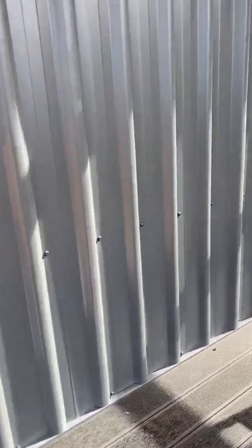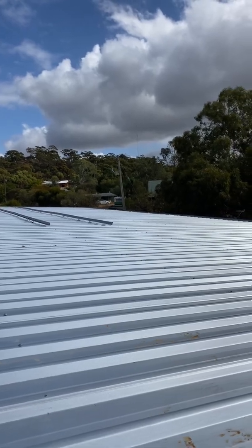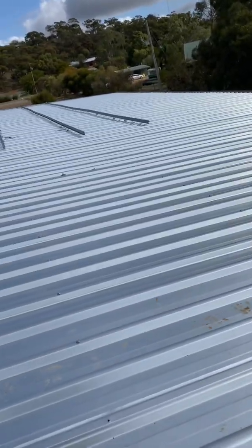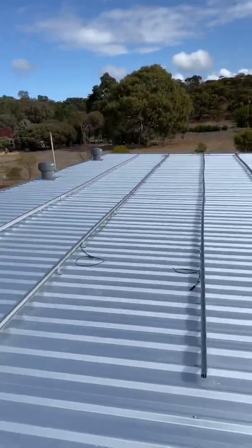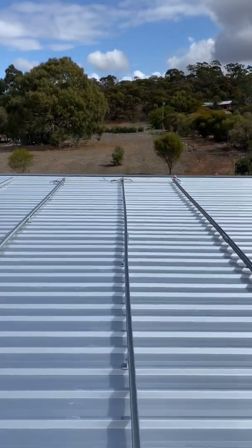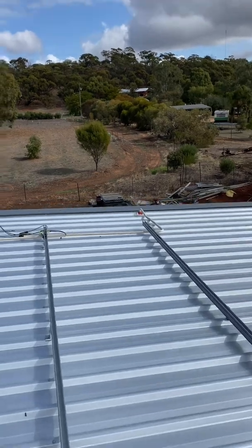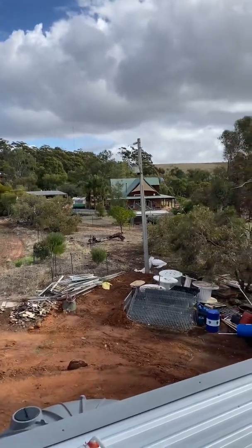I'm not quite sure why these people are going off-grid. Obviously it's a new build and there's no power connection to the property. However, you can see the transformer on the end of the shed there on the neighbouring property, so power is very close. I'm guessing it would be because they want independence from the grid, but possibly also they want a large solar system — on the Western Power network where we are, it can be quite restrictive as to what size system you can have. It's all determined by the size of that transformer.